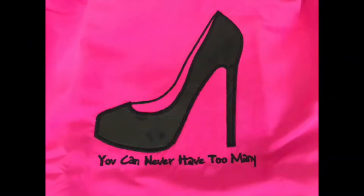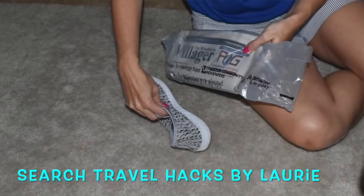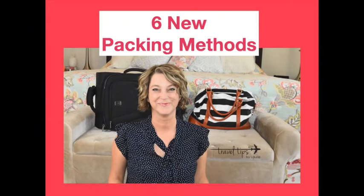I sometimes travel with an infinity scarf that has a hidden pocket for a passport. You do not need to pack shoes in those cute shoe bags — just use a free newspaper bag, trash bag, or shower cap. The main thing is to leave extra shoes at home. Only take two pairs of shoes in your suitcase, maybe three if you're packing really thin sandals or flip-flops.